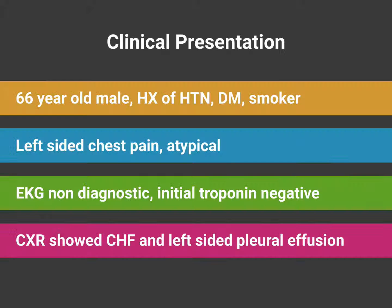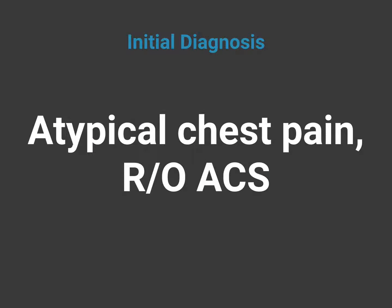Let's move to case three. This was a 66-year-old male with a history of hypertension, diabetes, smoking, and multiple cardiovascular disease risk factors. He presented to the emergency department with left-sided chest pain that was a bit atypical for acute coronary syndrome. His initial EKG was non-diagnostic and the initial troponin assay was negative. His chest X-ray showed congestive heart failure and a left-sided pleural effusion. The initial diagnosis was atypical chest pain with multiple cardiac risk factors, with a plan to admit and rule out acute coronary syndrome.